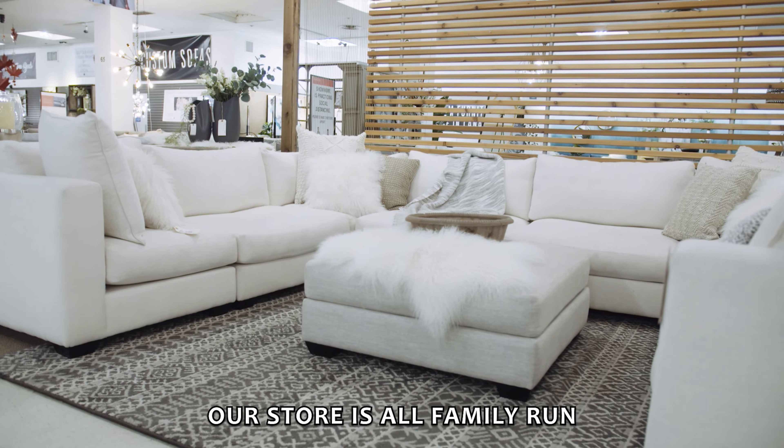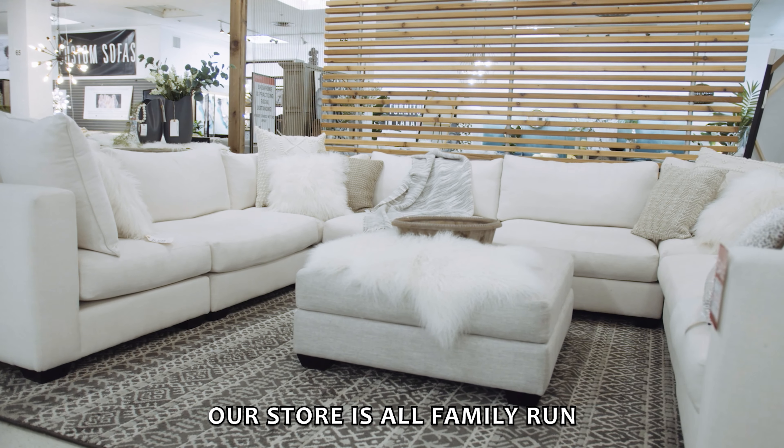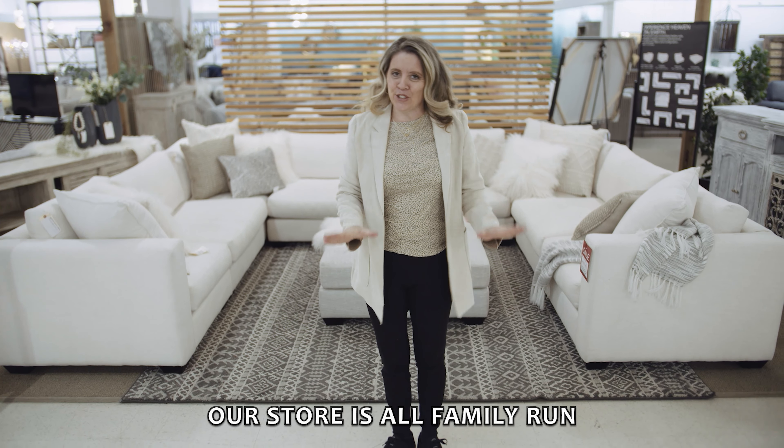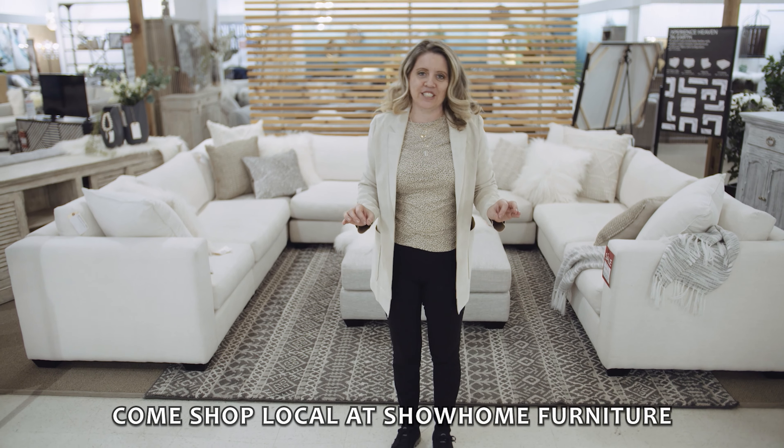It comes in over 200 colors. Come check out Calgary's furniture store. It's called Show Home Furniture, located at North Hill Center. We are going to show you all the different configurations, so hang tight.